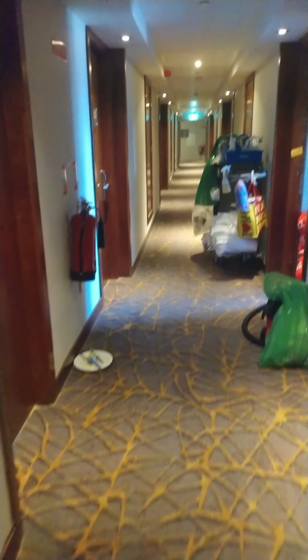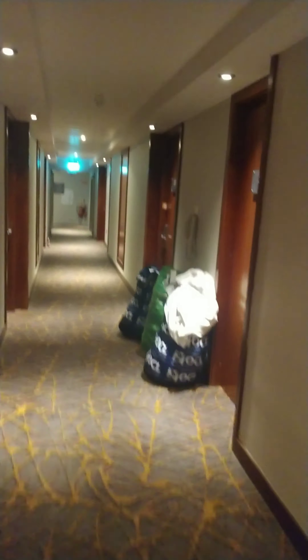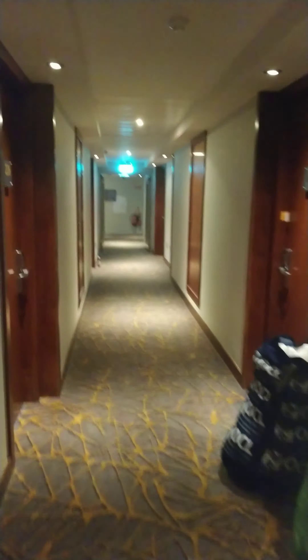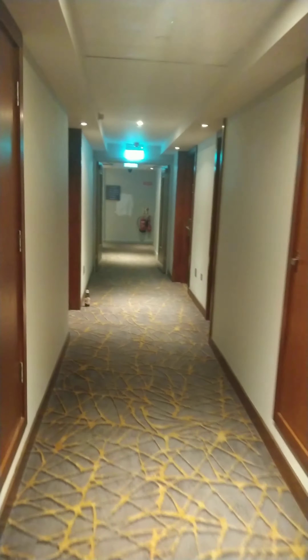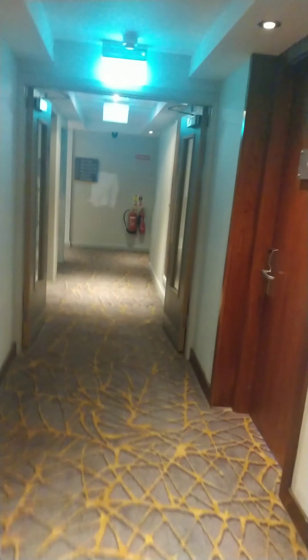For some reason, I always end up with my room miles into the hotel, which is good because I like to do my whole 10,000 steps a day. But this is a big hotel, quite a large place. My room was in fact 14 miles from reception.